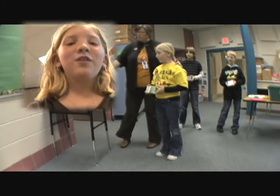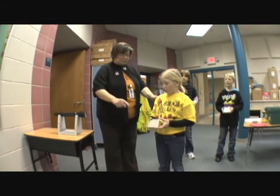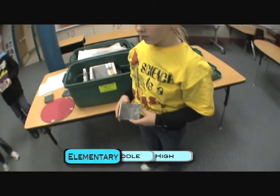Hi, I'm Elise, and I'm in the fifth grade. This is my first year in Science Olympiad. I was interested in science, and that's what got me thinking about joining the Science Olympiad.